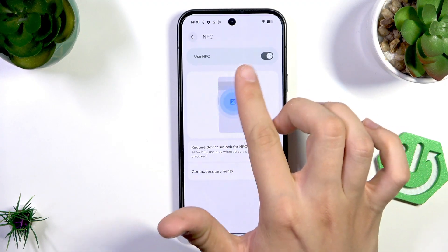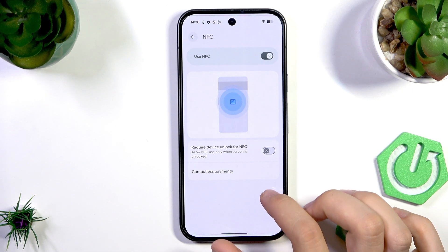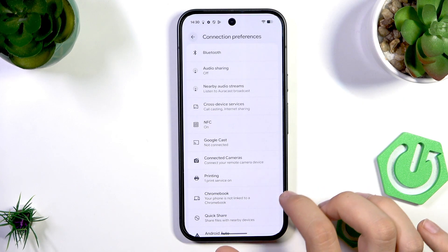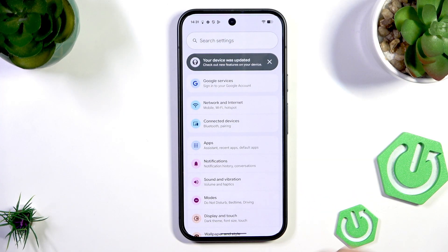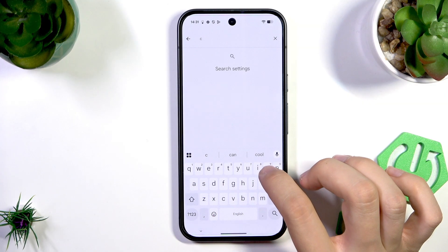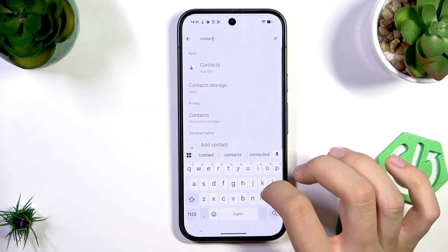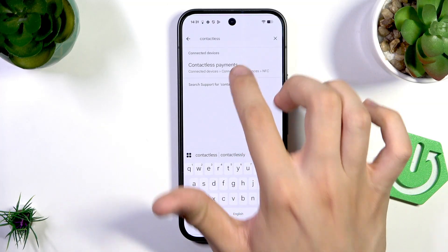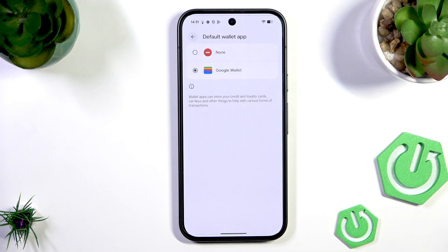Make sure NFC is turned on. Then go back to Settings, use the search bar to search for "contactless payments," and under Contactless Payments, set the default application to Google Wallet.